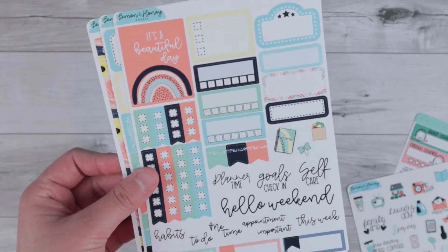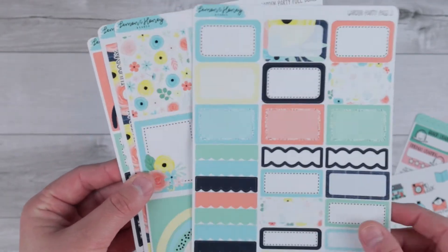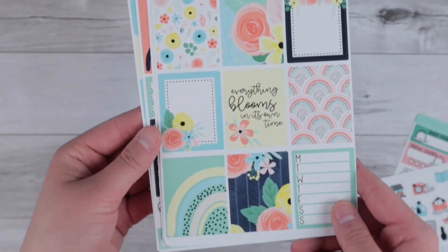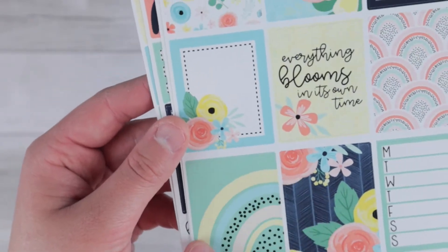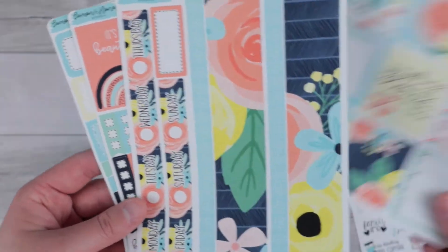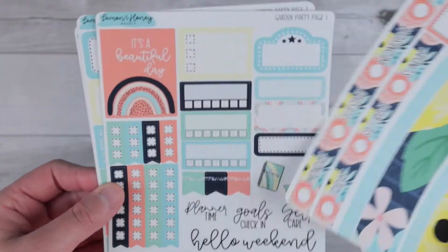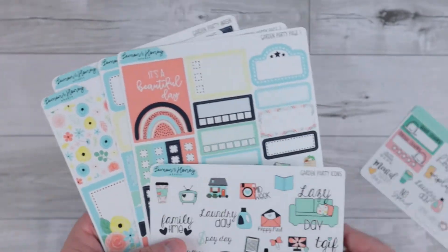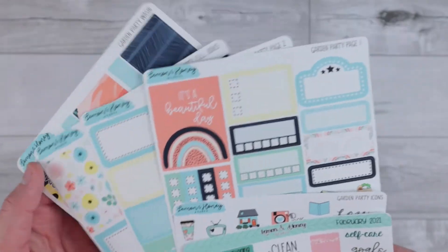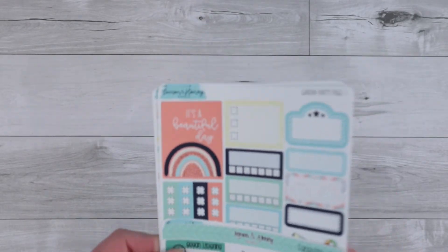This is the first page of the kit, and then here is your next page with all the different boxes. I love how the navy pops against the spring colors, and here are your full boxes — I just love this so much. This is gorgeous and I think this is going to be so fun for spring. And then here's your bottom washi and date covers — super, super pretty. I only picked up this one kit. I saw it during a new release weekend, grabbed it, and ran. So that is everything from Lemon and Honey Studio.